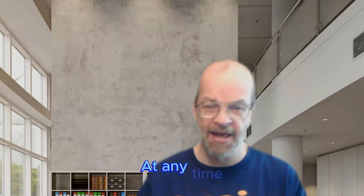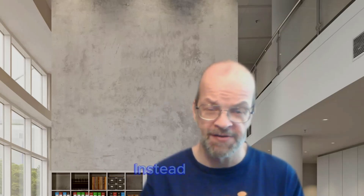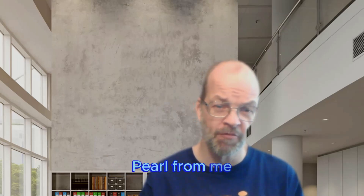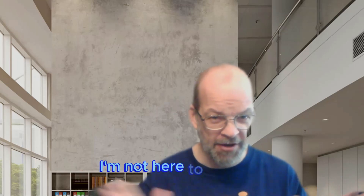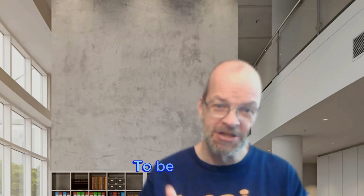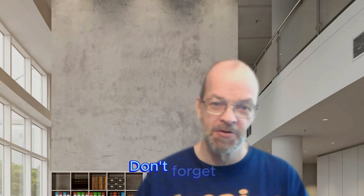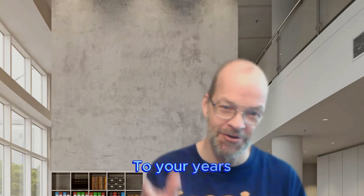That is everything I wanted you to know about bee pearl. You can get it at any time in my store — the link is down below and also in the bio. If you don't want to buy from me, totally understand, but do what you have to do to be healthy and be happy. Don't forget to add a lot of years to your life, but add a lot of life to your years — see you soon.